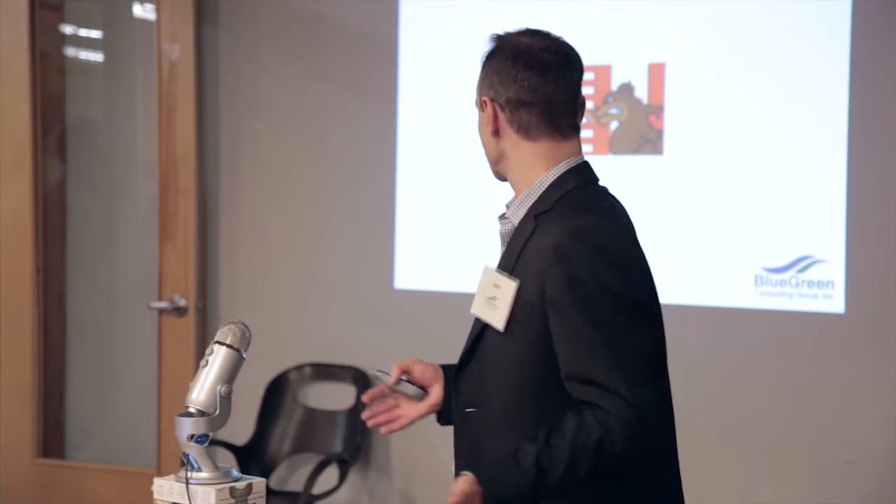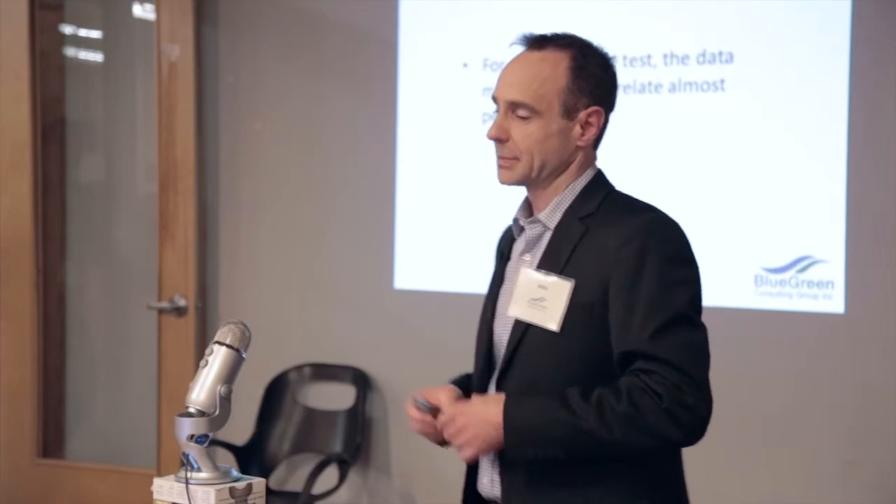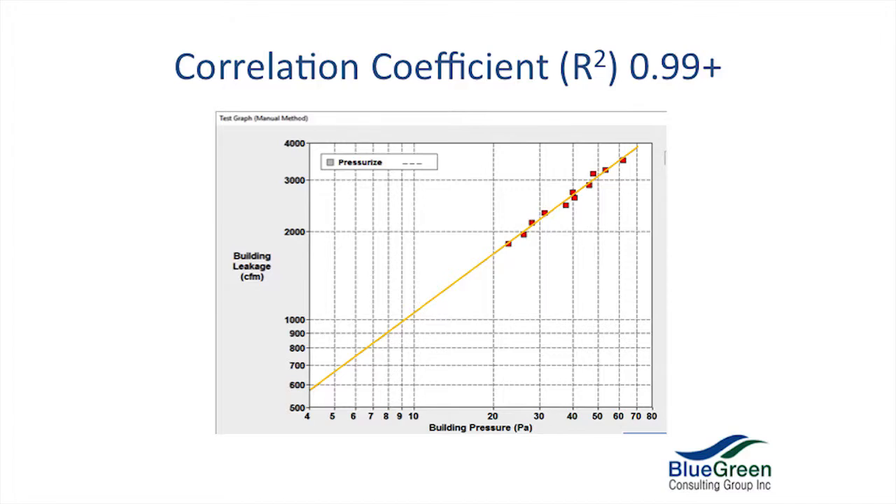Equivalent leakage area — to answer that, we've got to go all the way back to the War of 1812: it's a USA versus Canada thing and the nomenclature changes. Lawrence Berkeley Labs have an ELA, and the Canadians have the EQLA. The Q makes the distinction — we've got to be Canadian. The USA hole calculated in the lab has a rounded edge, whereas in Canada they had a nice square edge. It makes a difference in terms of turbulence. And the pressure: 4 pascals versus 10. If somebody's quoting you an ELA, make sure it's not the American one.